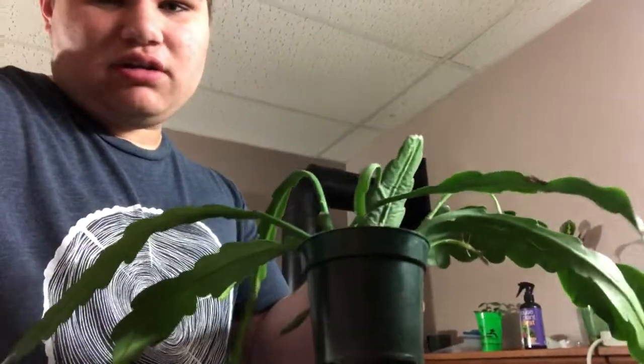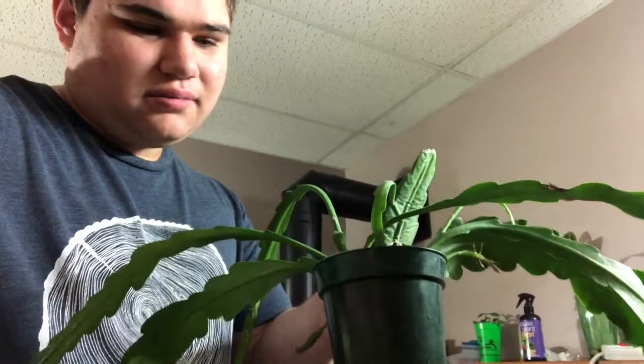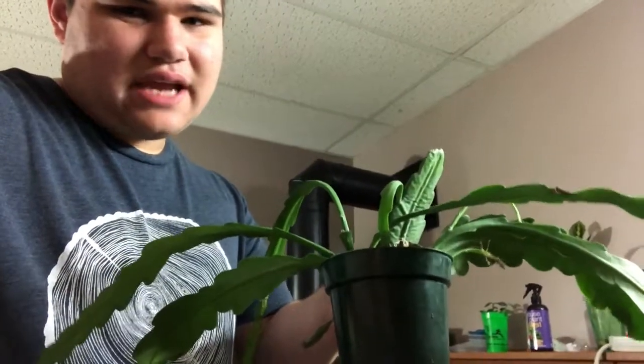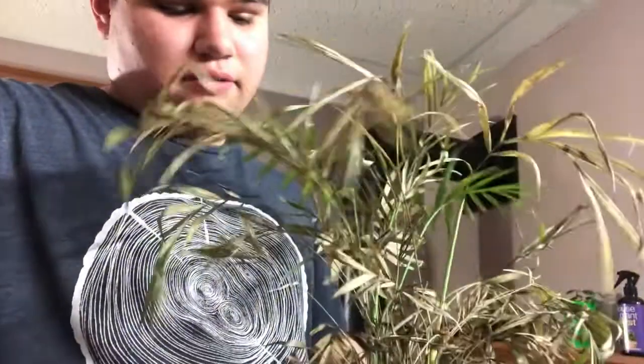I have an orchid cactus and I don't know which cultivar it is because it hasn't flowered for me yet. This plant needs care similar to a Christmas cactus, not like other cacti. There's also my sickly little parlor palm — it's in really compact soil so that might be why; I need to repot it.